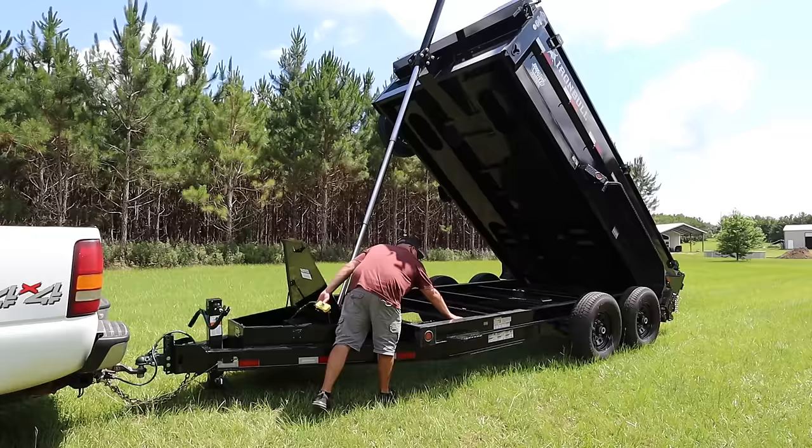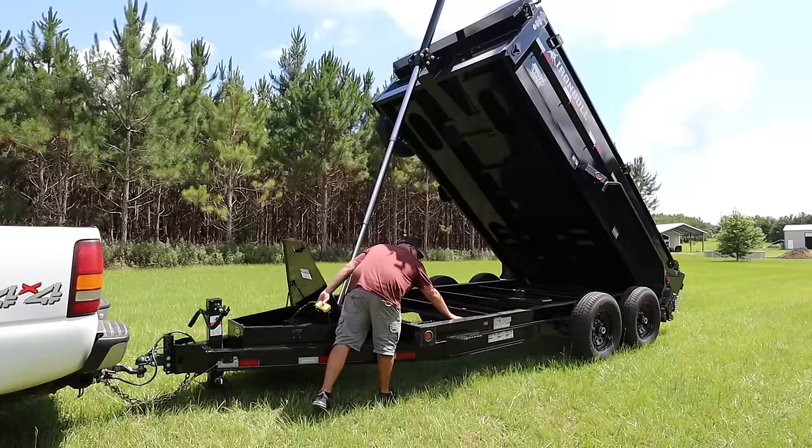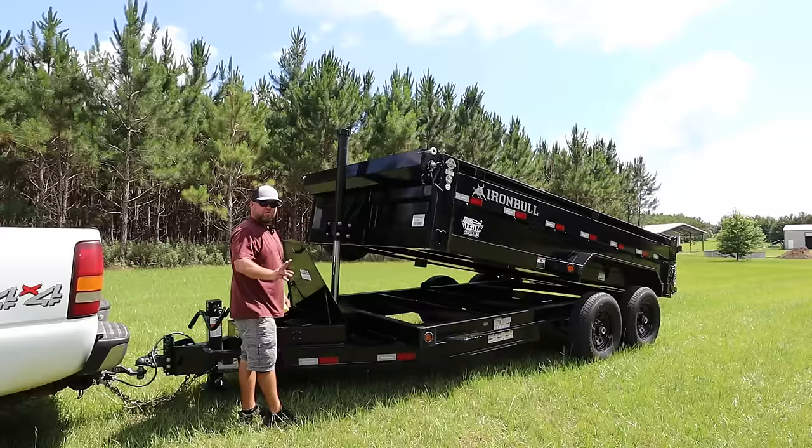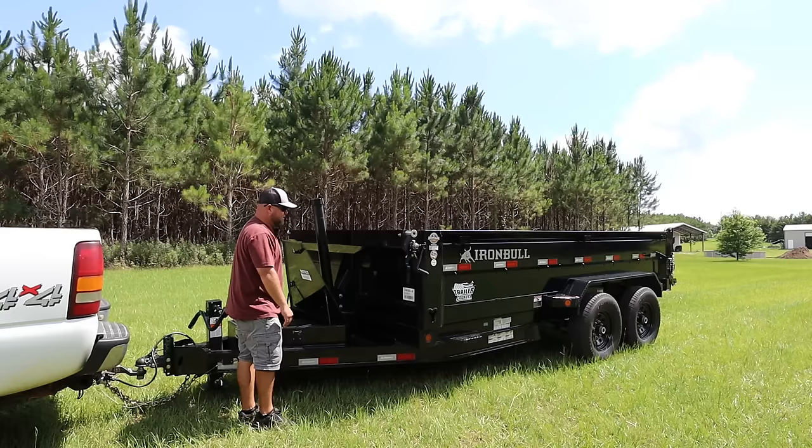Watch how quick this comes down. The first time it caught me off guard. The first two stages come down really fast. The third big stage is a little slower since there's a lot of fluid to put back in the reservoir, but it's still quicker than any trailer I've run in the past.